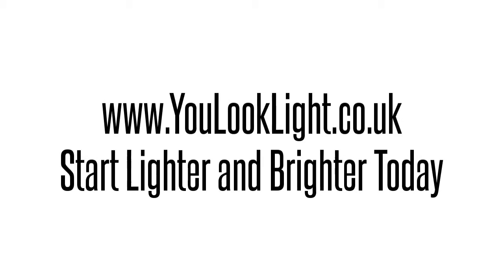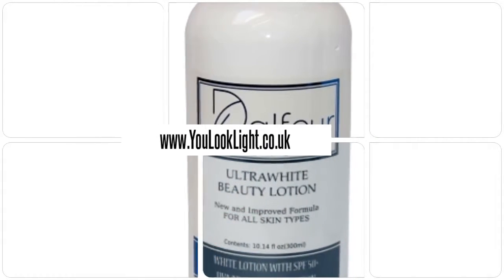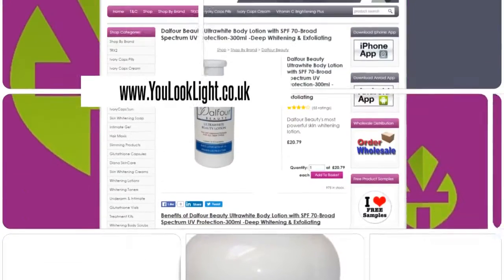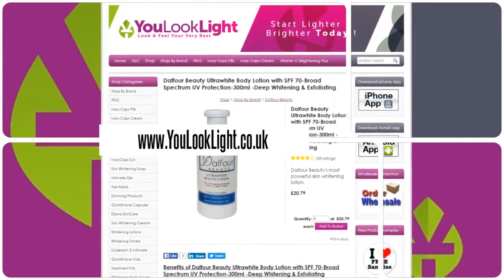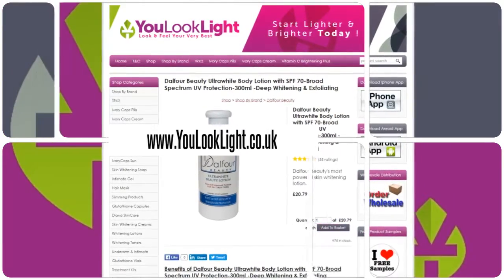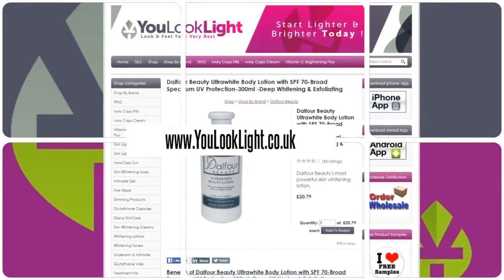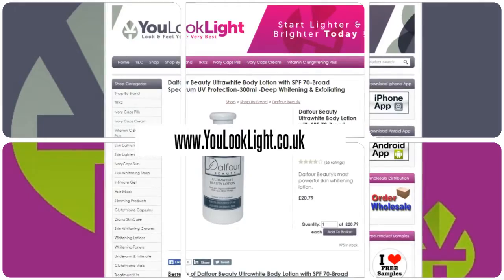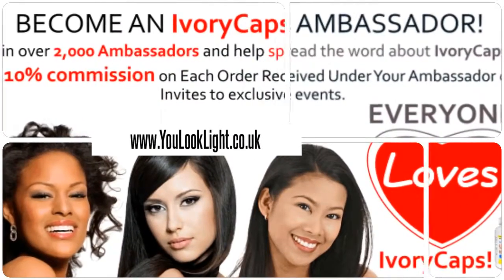www.youlooklight.co.uk — start lighter and brighter today. Dalfour Beauty Ultra White Body Lotion, the most powerful skin whitening lotion. Papaya extract uses natural enzymes to remove dead and keratinized skin cells, makes skin soft and smooth, and prevents the formation of melanin. Join us today and earn rewards.